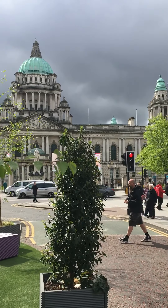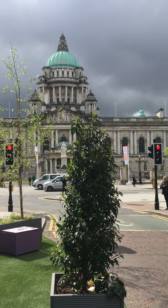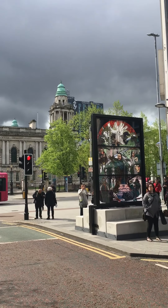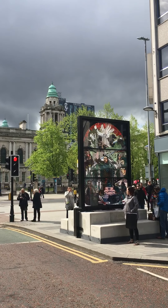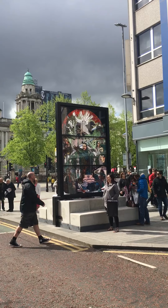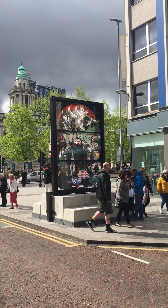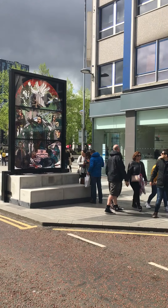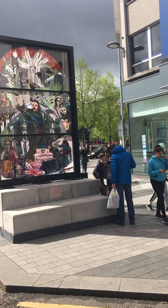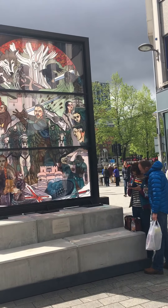You can see Belfast City Hall here, and the Grand Central Hotel behind to the right. Just in front of us is the stark stained glass window. In the centre of Belfast you can see there's everything.